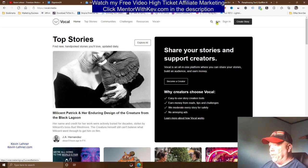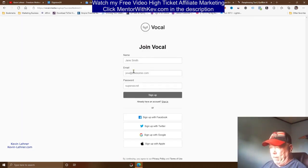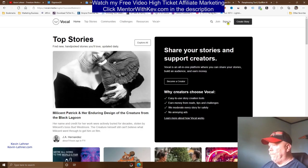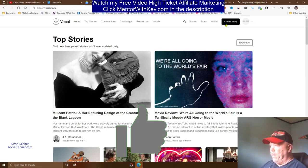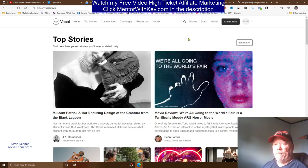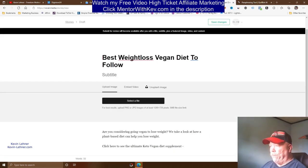To get started on Vocal Media, click 'Join.' You can create a local account or sign up with Facebook, Twitter, Google, or Apple ID. They will send you an email confirmation — get that verified and log back in. Once signed in, click 'Create a Story.' This is all 100% free to do, and you get paid two ways.